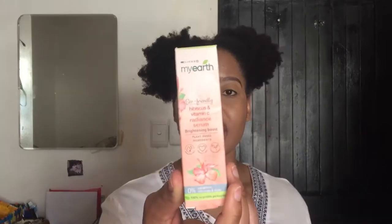The serum that I use is from a Clicks brand called My Earth. Basically the serum is first of all eco-friendly, and it contains hibiscus and vitamin C. You might not know, but hibiscus contains antioxidants.